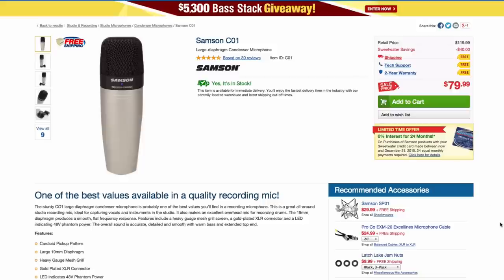Even cheaper is the Samson C01. A buddy of mine had one in college — this was over 12 years ago — and the vocal sound he got was insanely good, so much so that I picked one up for myself. We have them at our church, I've used them for drum overheads and vocals. My dad uses this exclusively as a professional voiceover talent and you would never know he's using a $79 microphone — his voice sounds amazing on it.